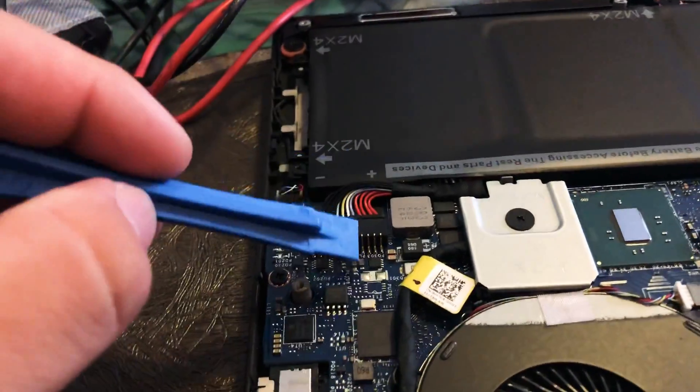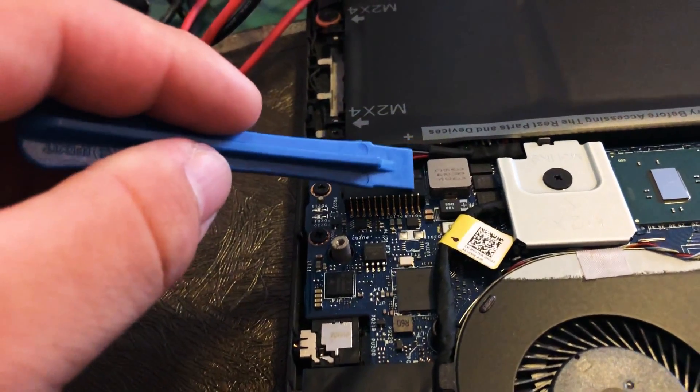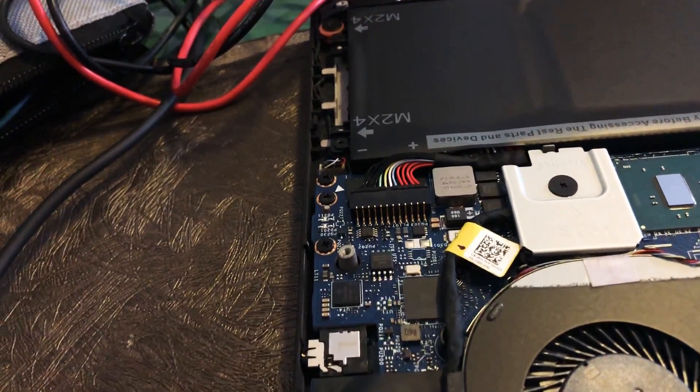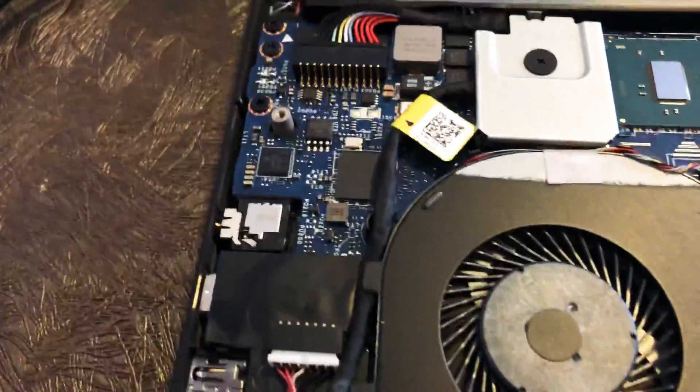I did test right here — I put the negative lead on the black and the red lead over here, and it's giving 19.5 volts. So I don't know, that's maybe an issue, but as you can see there's no corrosion or anything.